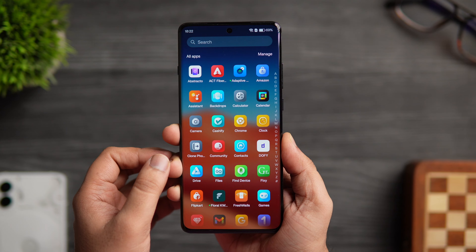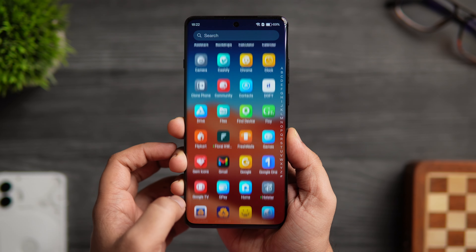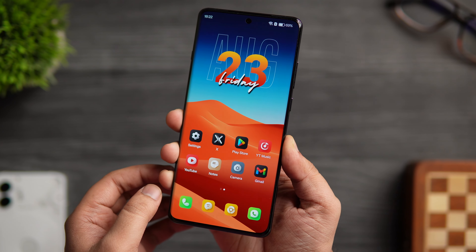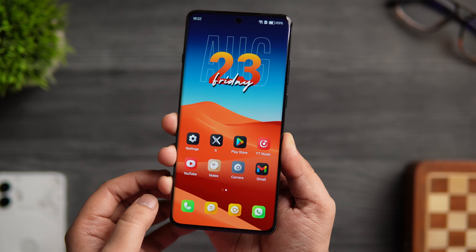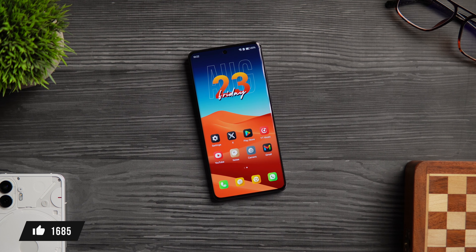How is it going everybody, Mr. Android here. Welcome back to a brand new episode of Best Android Applications. Today I have got six amazing applications that you need to install right now on your Android smartphone. As always, I'll be giving away a bunch of promo codes in this video so stay tuned and watch it till the very end. Let's aim for at least 1000 likes on this one — drop a like and leave a comment.